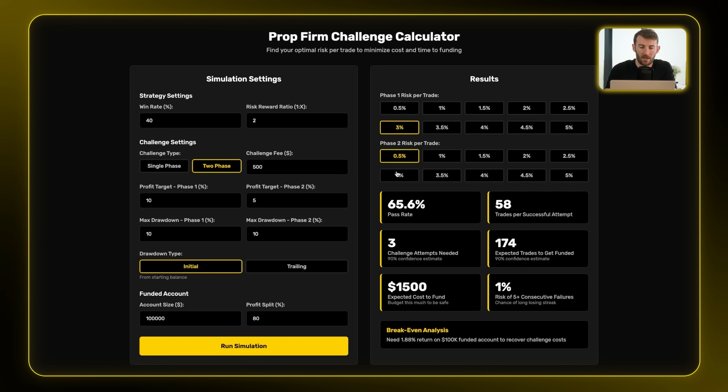What if we up our risk to 3%? After running the simulation, you can see our pass rate has now halved to about 50%. Looking at the 90% confidence interval metrics — which represent the most statistically probable scenario — with 3% risk it could take four challenges to pass, but only 11 trades per attempt. So over four attempts, expect up to 44 trades total. That's a maximum of four months rather than a year and a half, at a worst-case cost of $2,000 for four $500 challenges.